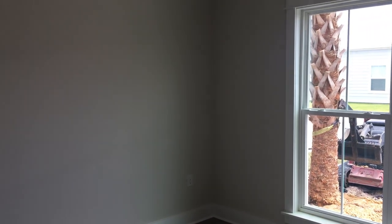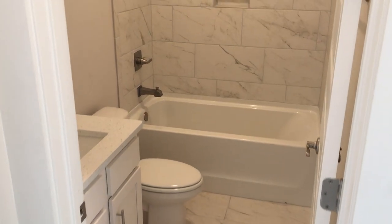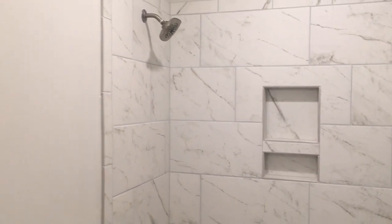This is the first bedroom. The bathroom has marble tile and nice tall ceilings.